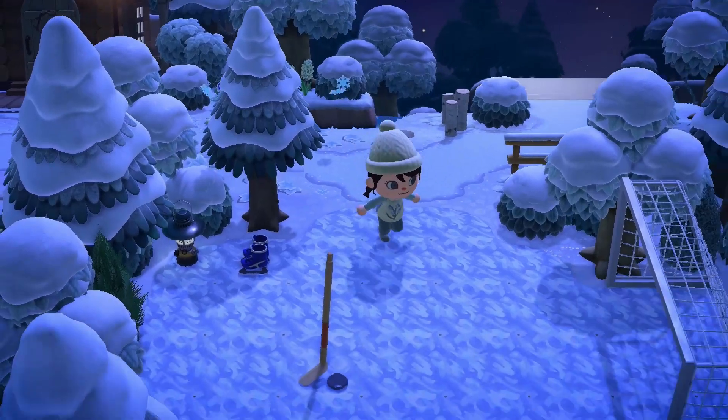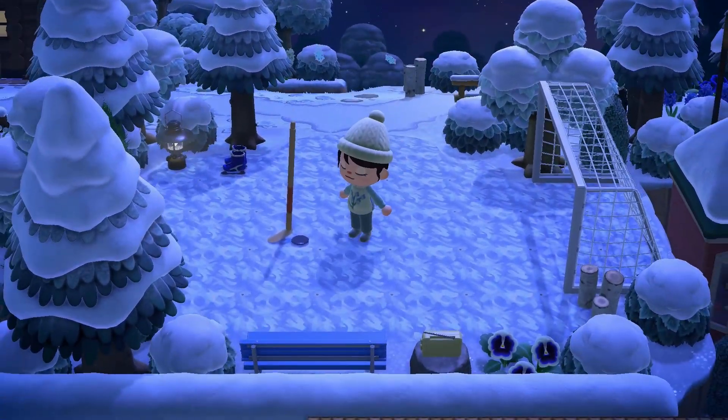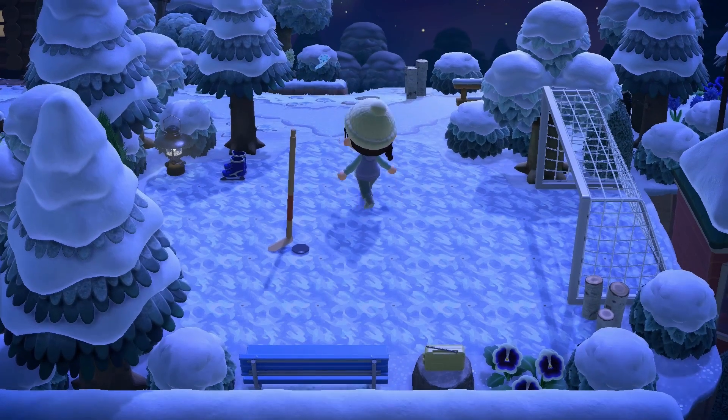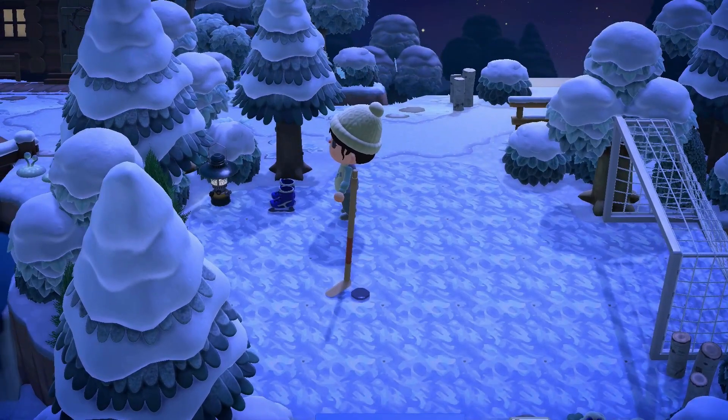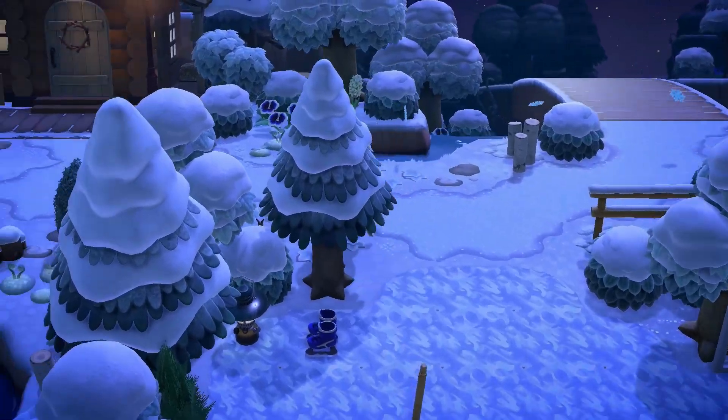We've got a little ice skating rink here — oh, it's a hockey rink! That's so cool. I love the way that Dana has made this look like a hockey puck with the custom design on the ground with the jumping pole. That's so cool. And even making these boots look like ice skates — this is just amazing. I've never seen ideas like that before.